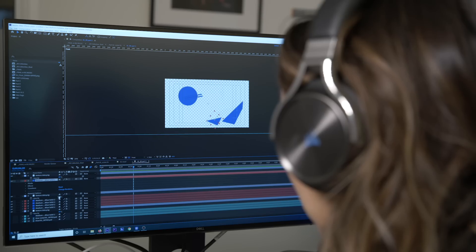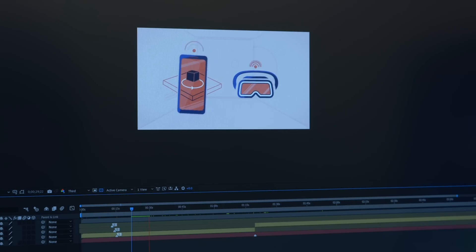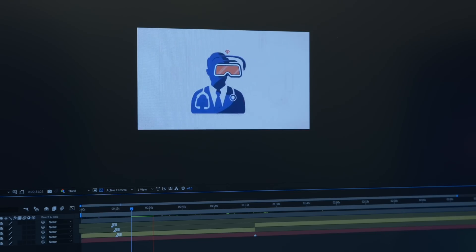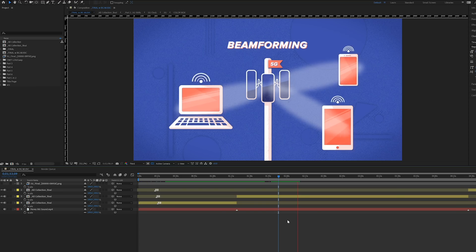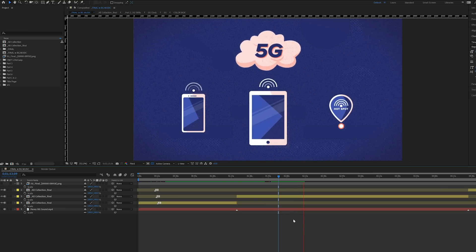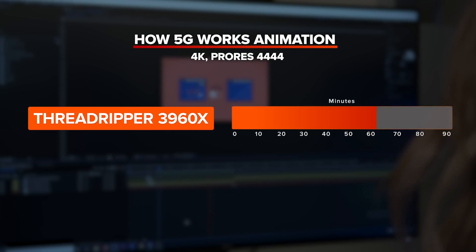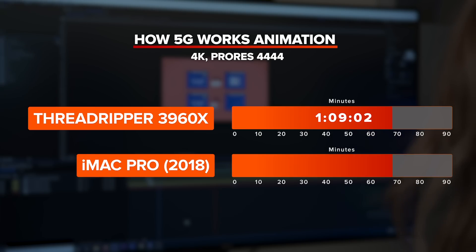And finally, we have a full motion graphics animation created all in After Effects. Just look at that RAM preview go. It only took an hour and 9 minutes on the Ryzen Threadripper 3960X. And on the iMac Pro, it did it in a respectable hour and 25 minutes.